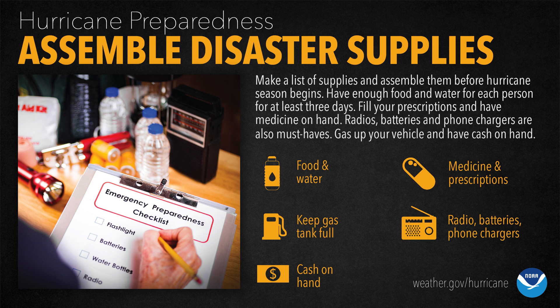Overall, in hurricane preparedness, to assemble your kit you want to have your food and water, keep your gas tank full, have cash on hand, your medicine and prescriptions, and then your radio, batteries, and phone chargers. Those are the most key important things. The other items we listed are important too, but these are the top five that you want to have in your kit when you're evacuating for a hurricane.